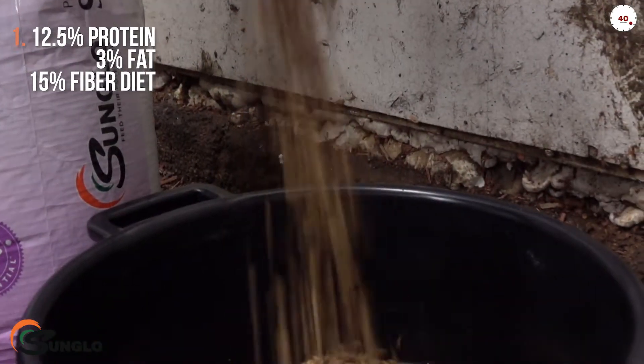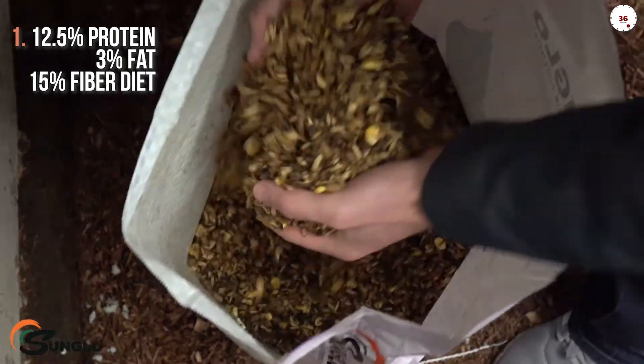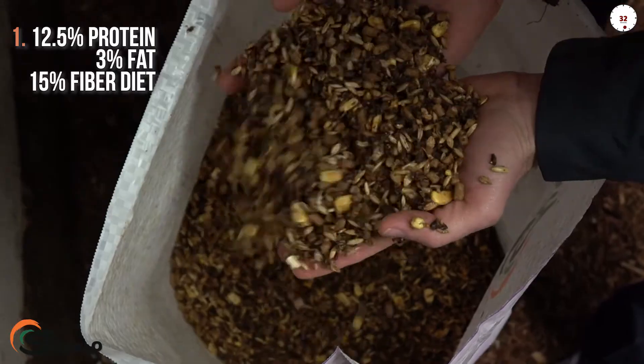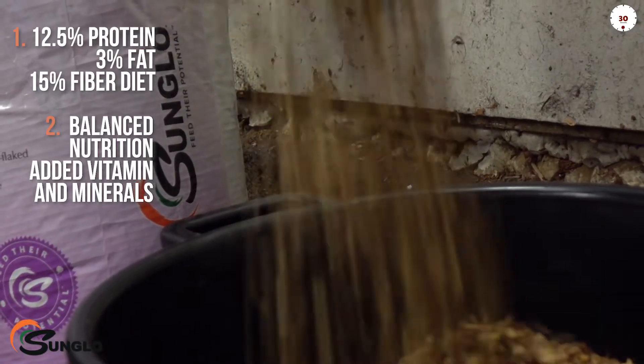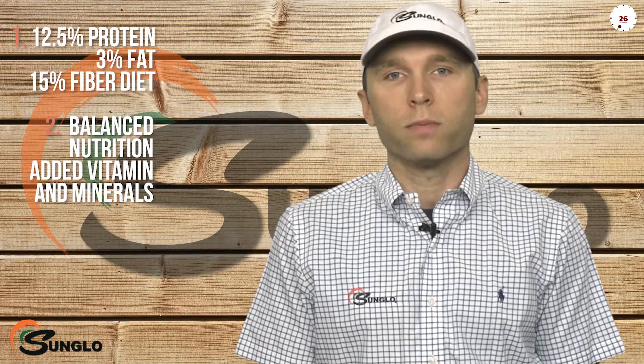Sunglow Calf Grower is a 12.5% protein, 3% fat, and 15% fiber diet that offers multiple sources of energy to assist developing muscle, growth, and body condition. Sunglow Grower is a time-tested go-to as an initial option for young show cattle due to its balanced nutrition and added vitamins and trace minerals.